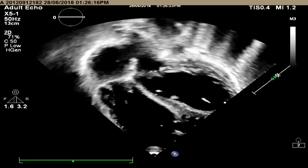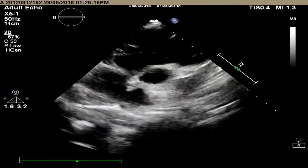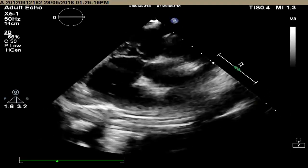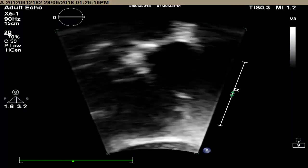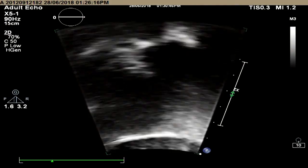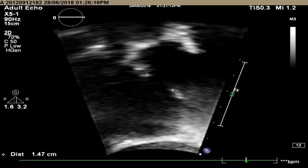That is the ASD measuring around 20 millimeters, shunting left to right. We are planning to close this ASD with a 24-millimeter Amplatzer septal occluder. Her RV pressure was 40, RPA pressure was 22 systolic, and RA mean pressure was 7.